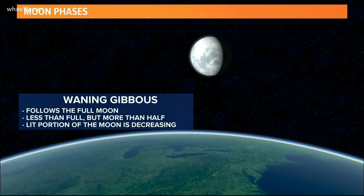The first time we see this happen, we call the moon a waning gibbous. The moon is less than full but more than halfway illuminated.